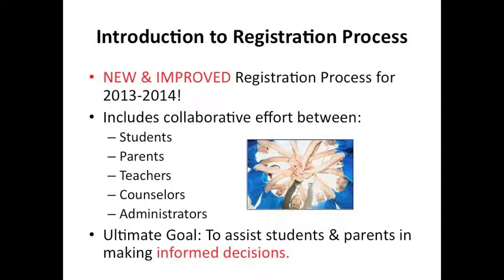So let's just start with a brief introduction. This year we're excited to announce that we have a new and improved registration process. It includes a collaborative effort between students, parents, teachers, counselors, and administrators. Through this team approach, we hope to assist students and parents in making better informed decisions regarding course selections.